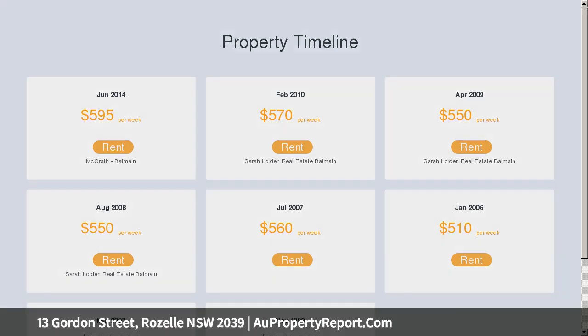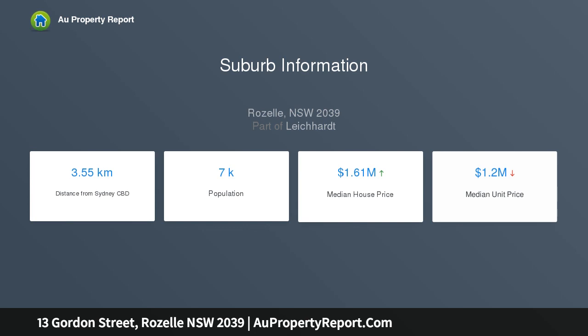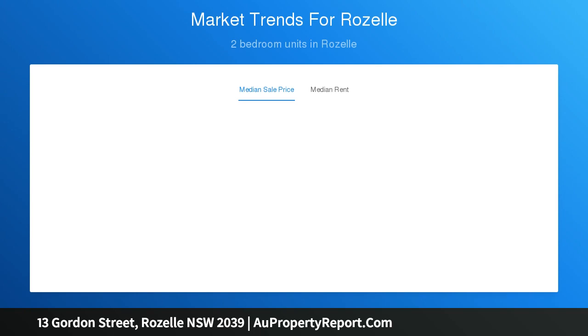Relaxed eat-in kitchen includes stone benches and a cooktop. Generous main bedroom has built-in robe plus a sunroom. Well-proportioned second bedroom with leafy rear-facing view. Fully-tiled bathroom with tub and internal laundry facilities.